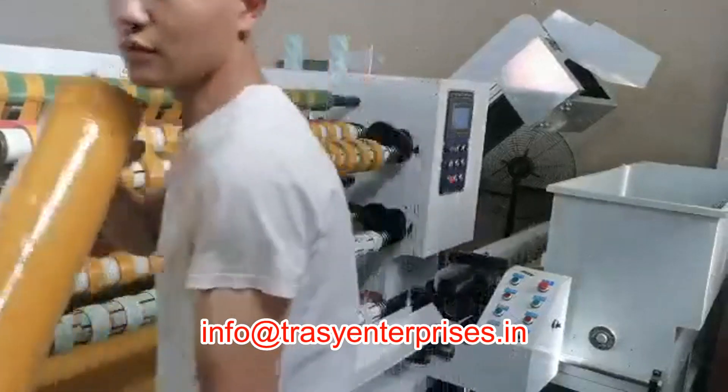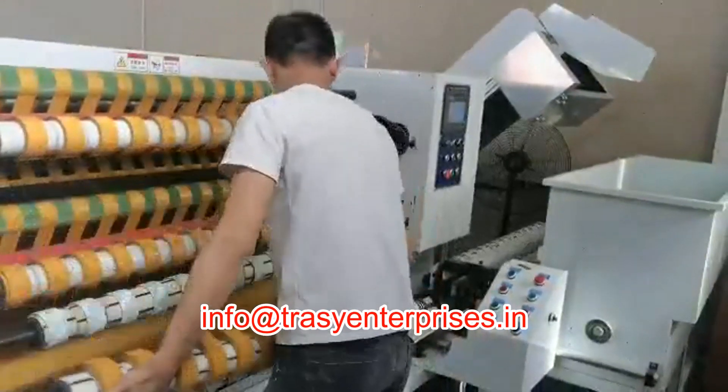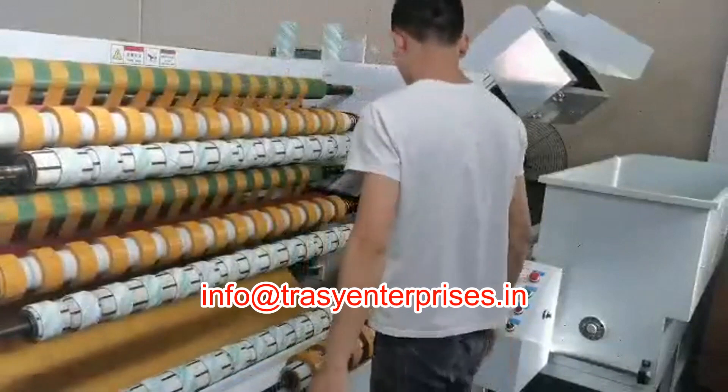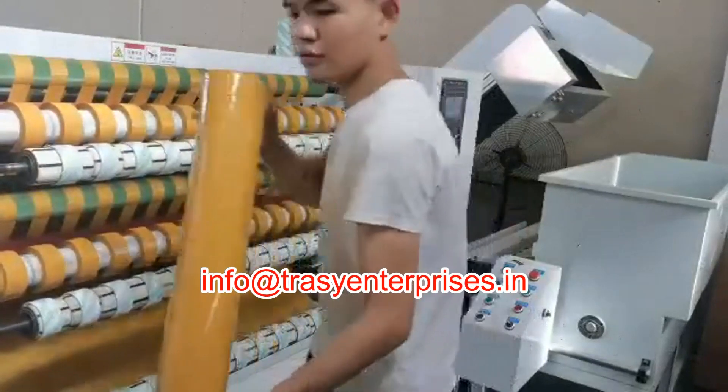This is an automatic model of BOPP adhesive tape slitting machine. It is the most economic and suitable for high production of BOPP tapes. This model is available in 1300 and 1600 mm width.